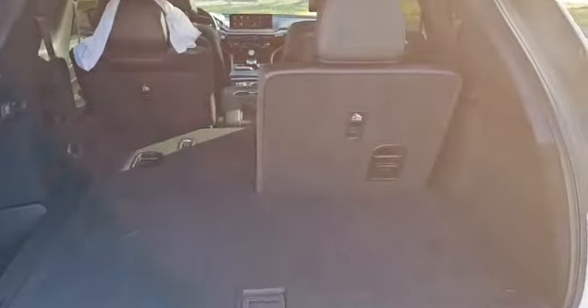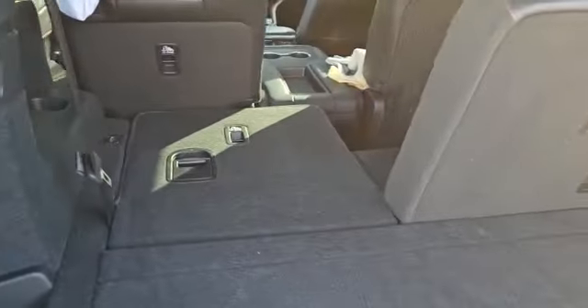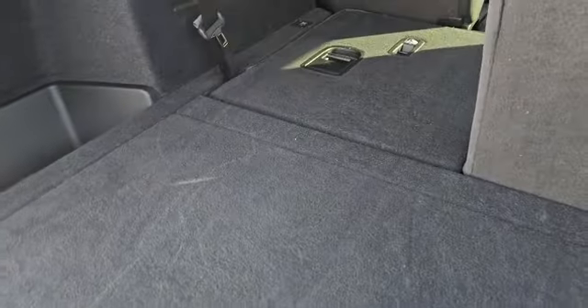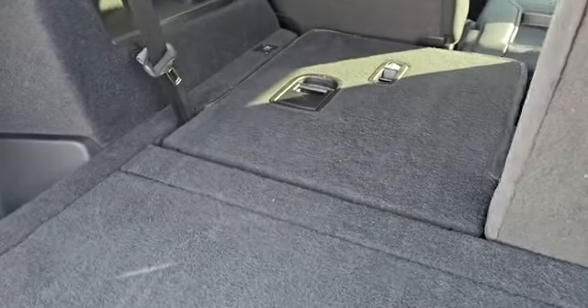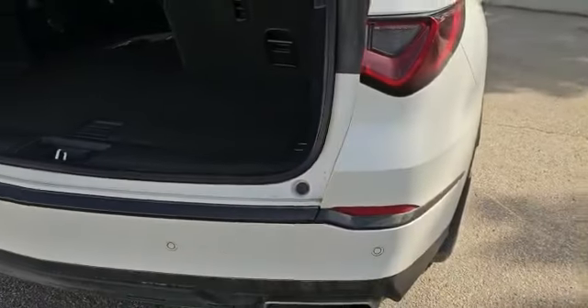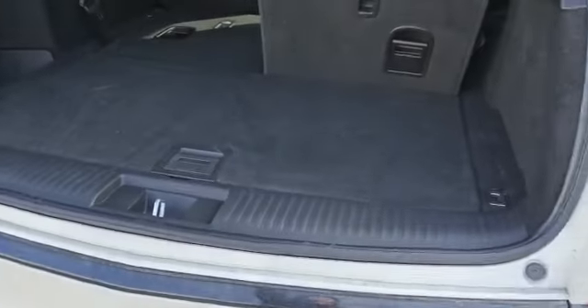So this is how the trunk looks like. As you can see, this is how much space you got with the seat folded up, and also with the seat folded down too. The vehicle also got the walk-away close button here. This is one of the options that you can turn on when the vehicle is not running. Down the back, the vehicle also got a parking sensor and a press-off button.